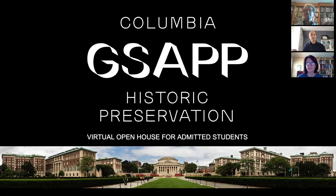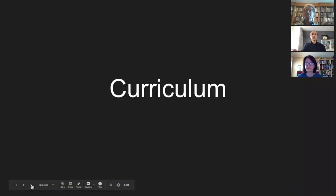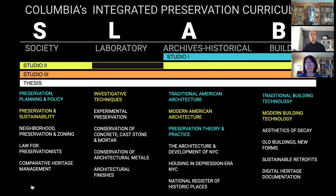We wanted to give you a sense of the program in anticipation of our open house, when we will be holding a live question and answer session, and wanted to talk to you in particular about our curriculum, which is an integrated curriculum. This is really a big point of differentiation from other schools, which might be focused in a particular area of historic preservation. We refer in shorthand to our curriculum as the SLAB curriculum, and each of these letters in this acronym stand for general research areas that we focus on.